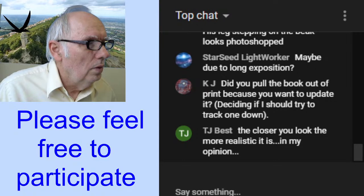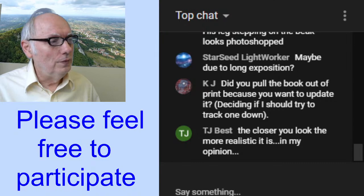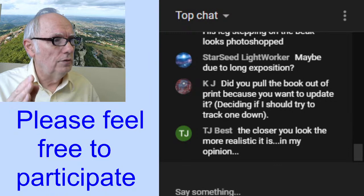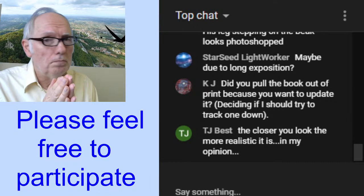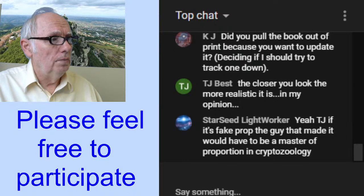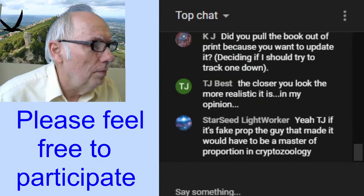Starseed says 'maybe due to long exposure' — yes, very long exposure compared to what we have now. Many seconds for a recording to take place. A little later in the 1800s they improved it a great deal with much faster exposures, but in the late 1860s to early 1870s they still had that problem. Everything had to be kept very still for many seconds. That kind of gives us a time frame. If this is a real photograph from the 1800s, then it would be a real animal — it wouldn't be something those people could have constructed even if they wanted to.